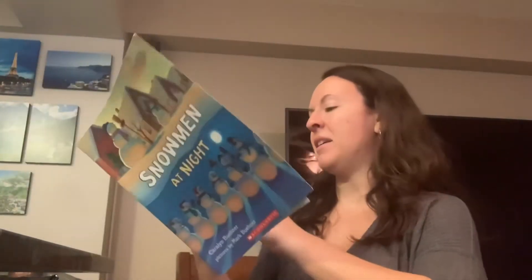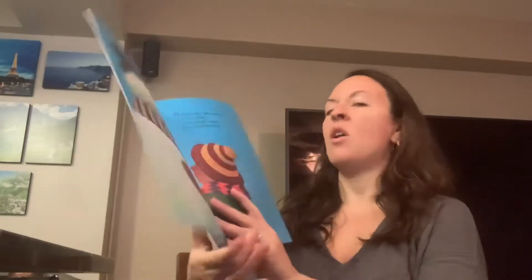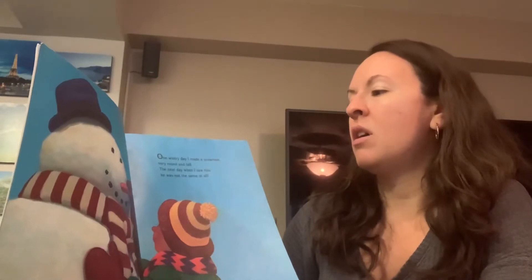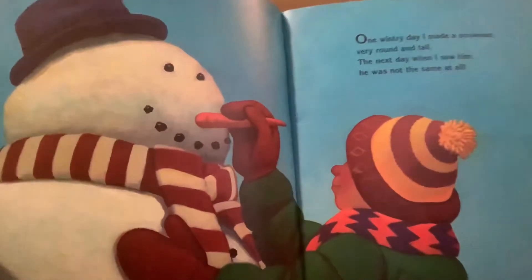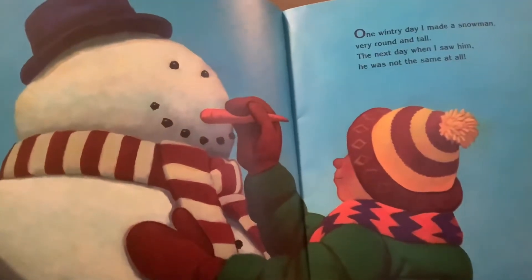Snowmen at Night. One wintry day I made a snowman very round and tall. The next day when I saw him he was not the same at all. So what are some things that you need to build a snowman?